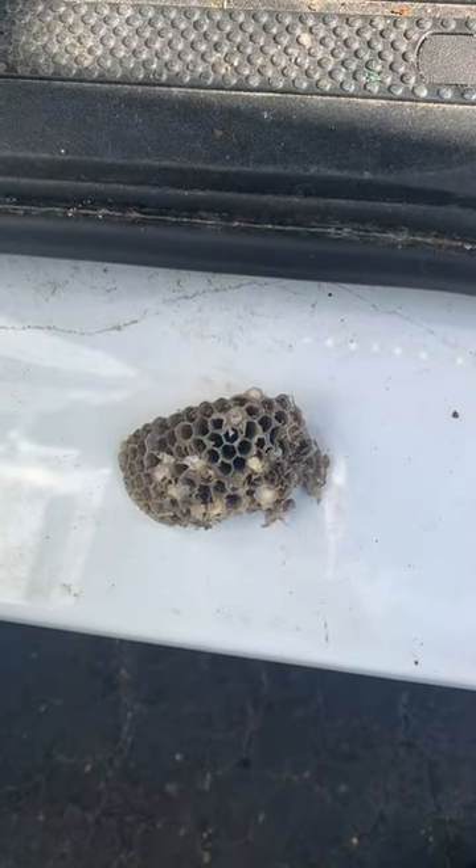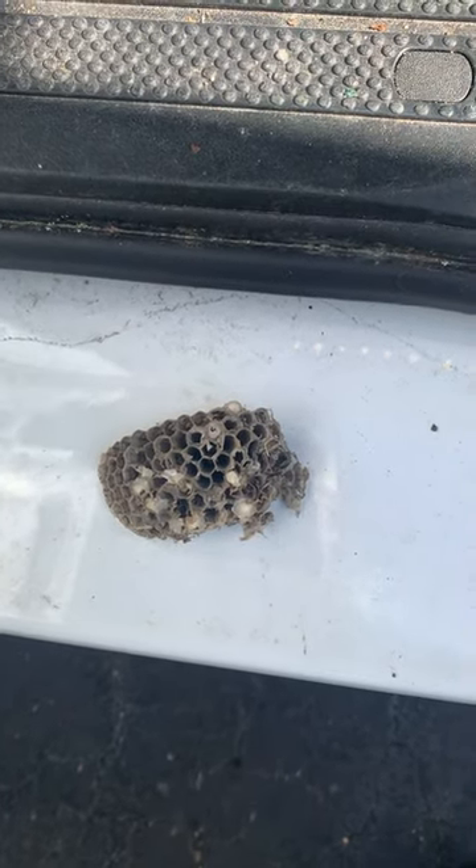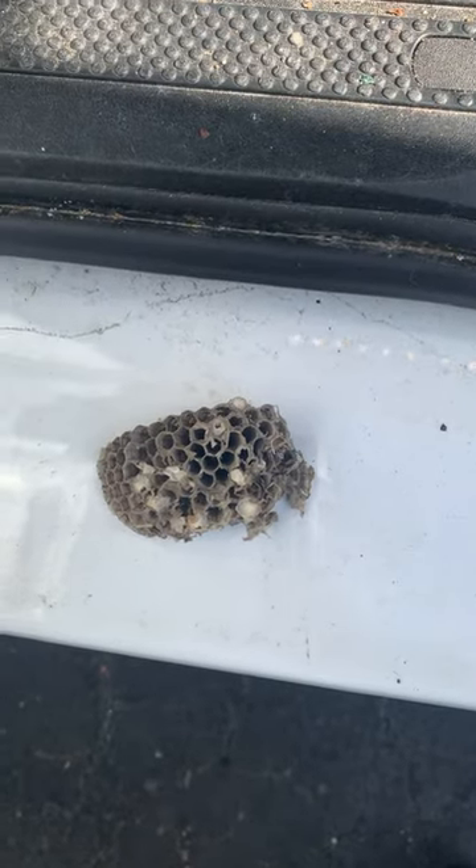Do you see this wasp nest? It's made up out of chewed wood. They turn it into pulp to make their nest.